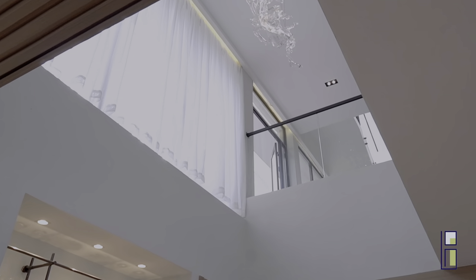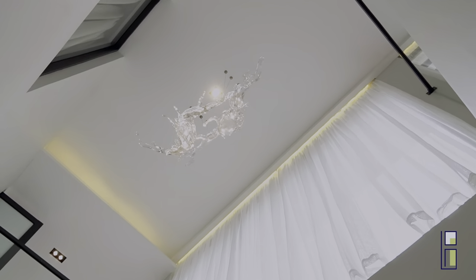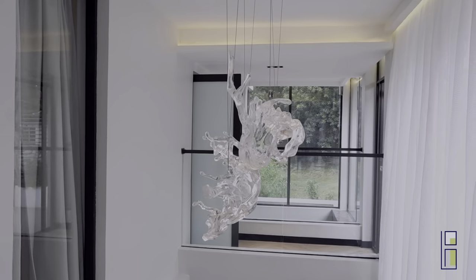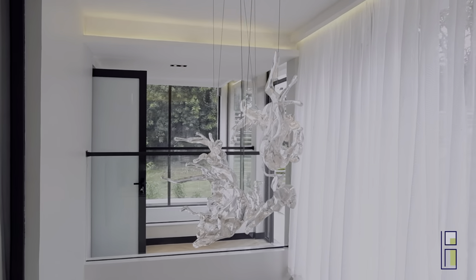The chandelier is an exquisitely curated sculpture piece, like a splash of water. Everyone who has seen it so far reacts with amazement — it's perfectly fitted for this space.